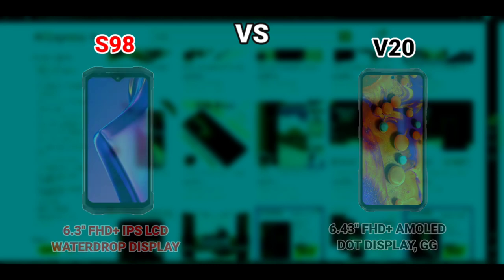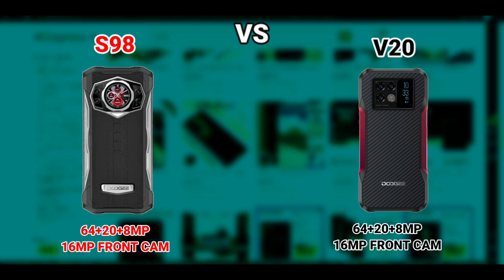Both devices have the same camera setup — a triple camera setup at the back: a 64-megapixel main camera, a 20-megapixel night vision camera, and an 8-megapixel wide-angle camera. Both have the same selfie camera as well: 16 megapixels.